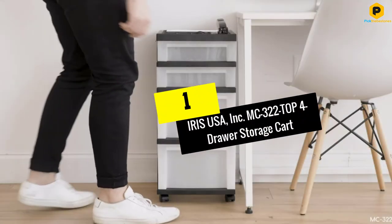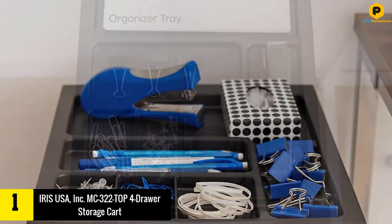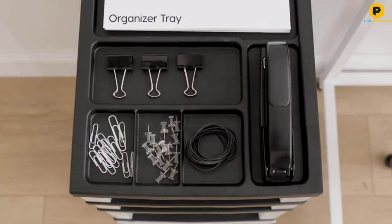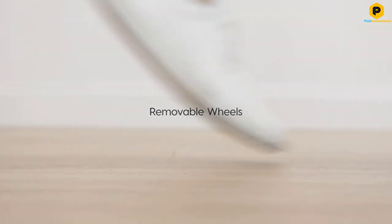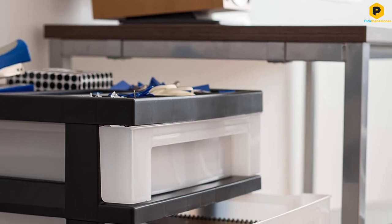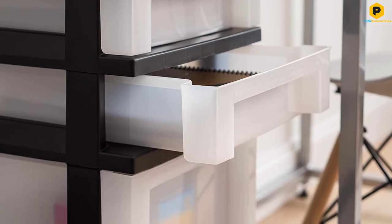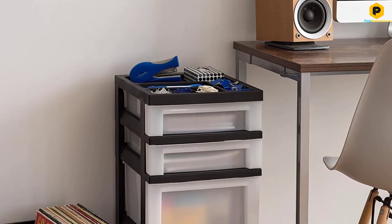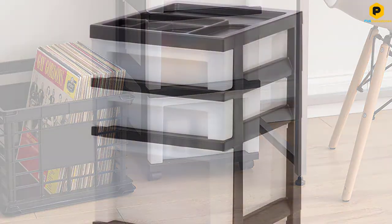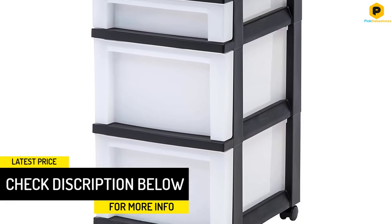And finally at number 1, we have the Iris USA, Inc. MC322TOP 4-drawer storage cart. If you have a lot of stuff, you need a large plastic storage drawer. The large storage needs to have dependable casters to make moving the entire unit around your space a piece of cake. If you are looking for a high-quality plastic storage drawer that will give you a good amount of space, this top-notch product is one of the options you can consider. It's among the highly rated options out there. Measuring 14.25 inches long, 12.05 inches wide, and 26.44 inches high, chances are that it will accommodate all your accessories and still have some space for more.